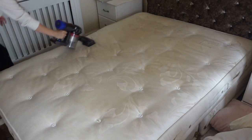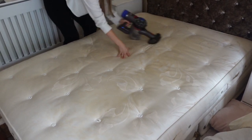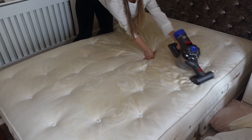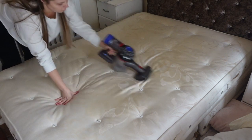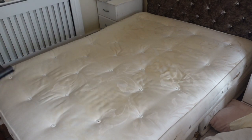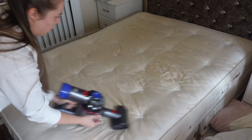Once I've done the side by the headboard, I also like to hoover my mattress. This is a really great tip just to get any dust mites or anything that might be on your mattress. If you want to take it a step further, you can also put some bicarbonate of soda on there, leave it for a couple of hours and then hoover it up and it just gets rid of any odours and things like that.